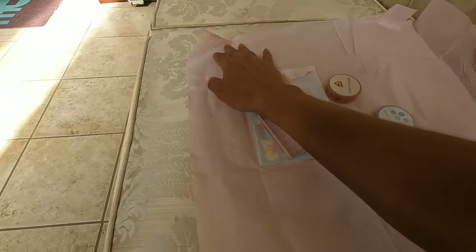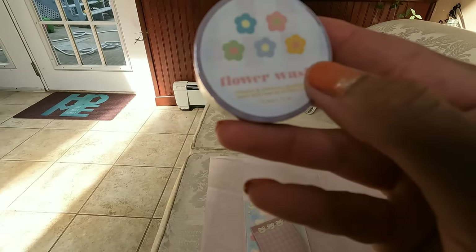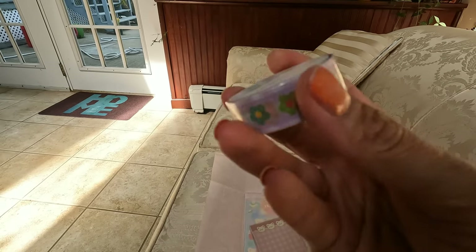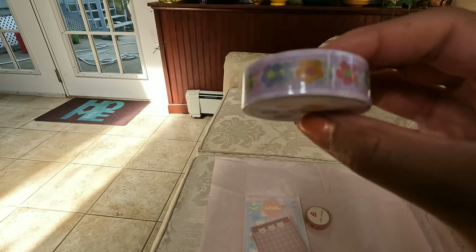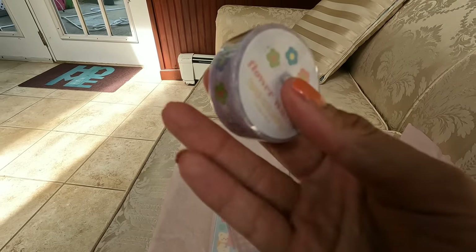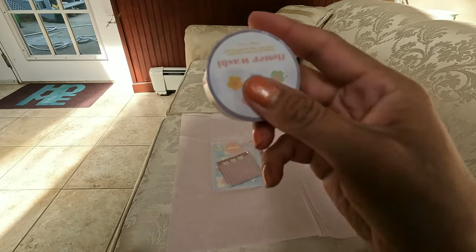So I got a few washi tapes. This one is the flower washi — it looks like this: some rainbow cute flowers. It's kind of gingham, a little bit, so it has like a little plaid of a faded background and then cute little flowers on top. So cute!